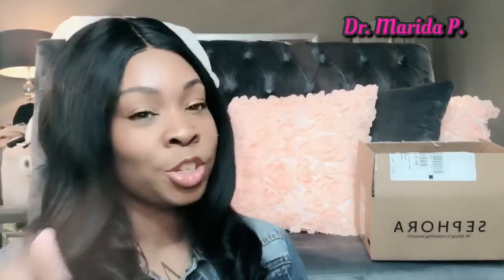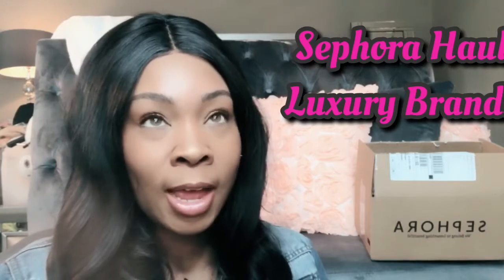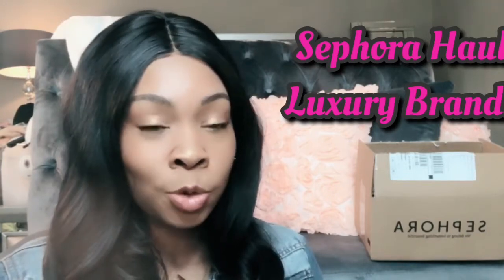Hey YouTube, it's Marita and welcome to another edition of the Nurse Lounge. Today we are actually going to do a Sephora haul. I have picked up a few things from Sephora. I have just graduated from my doctoral program, so I used some of my gift money and gift cards to purchase some luxury items that I've never tried before. I'm excited about trying these items.